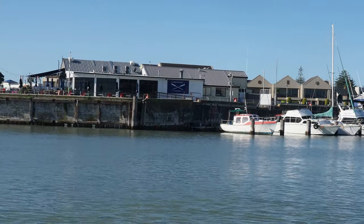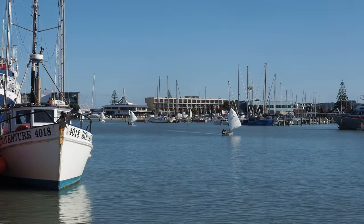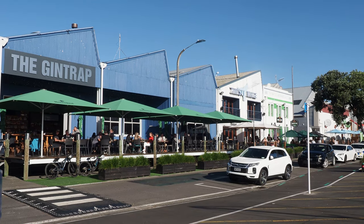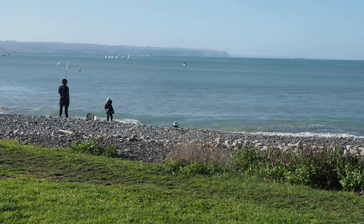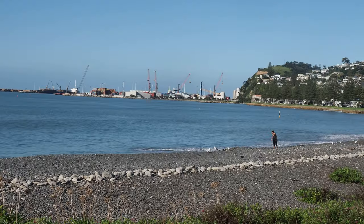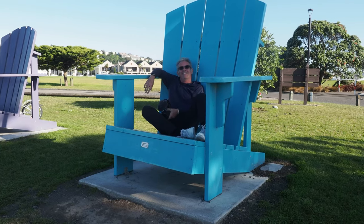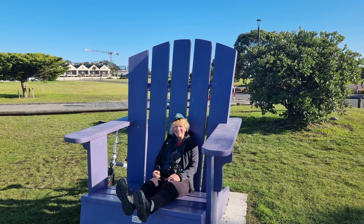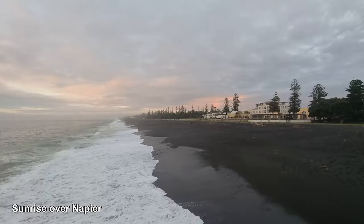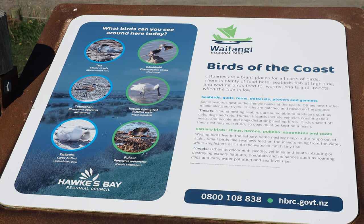We're at the Iron Pot in Napier, which is a fishing spot. There's lots of fishing boats and lots of eateries and bars. This is Perfume Point, so called because there used to be a sewage outlet here.